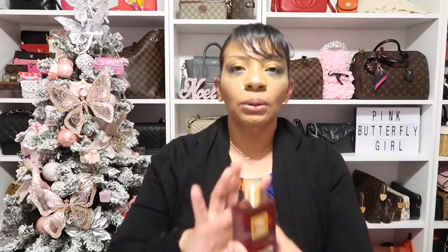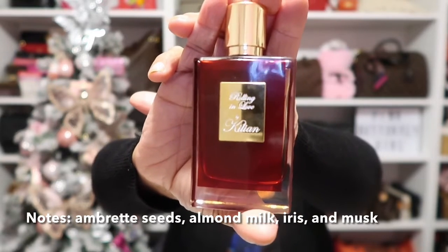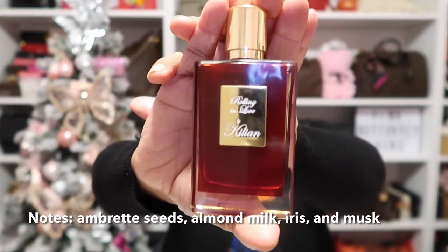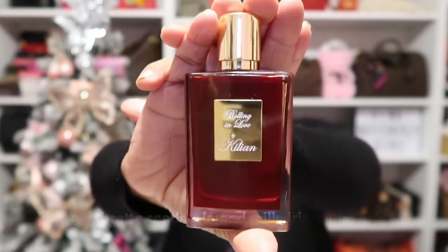As for my fragrance today, I'm wearing one from Kilian — it's Rolling in Love. This is one of my favorite fragrances by Kilian. Kilian has a lot of fragrances that I love, but this is the one I'm wearing today.